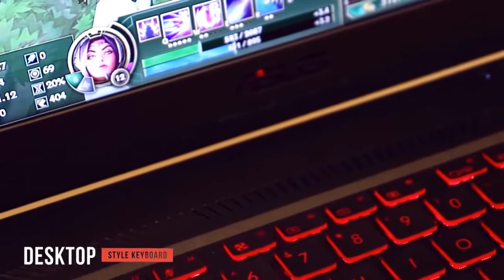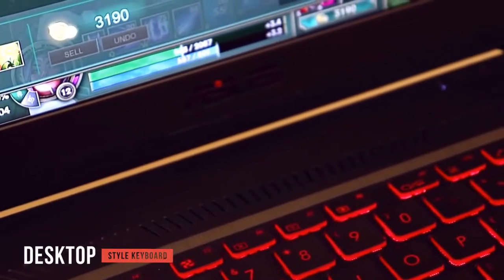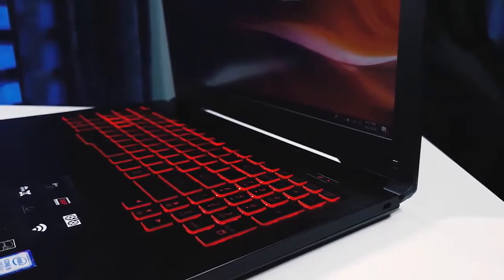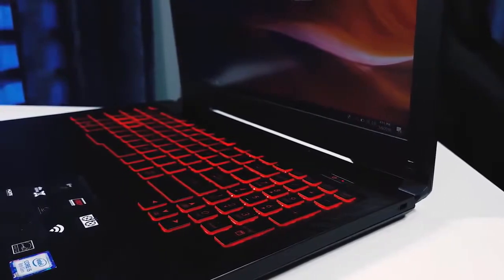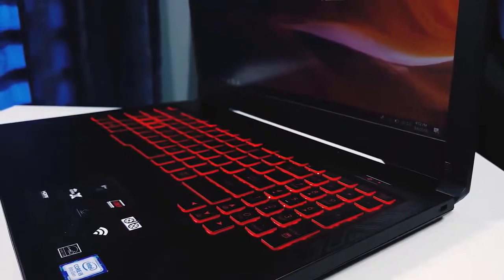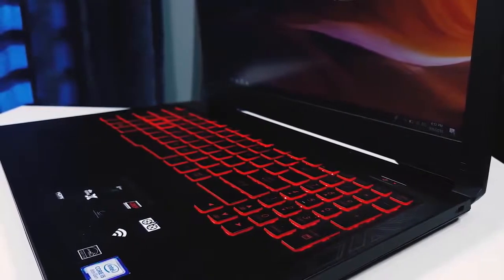The laptop also comes with a desktop-style keyboard, which is essential for gaming. Certain games have controls mapped to the number pad, and the inclusion of one on this laptop means you can get full functionality without an external keyboard. The red backlighting also allows you to see the keys in the dark, making this laptop ideal for late-night gaming sessions.